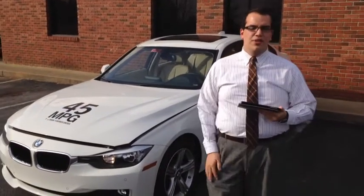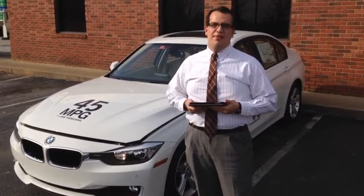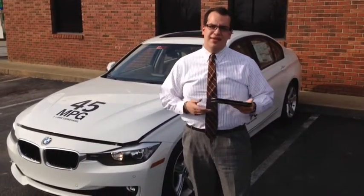This car behind me is actually running, so you can see how quiet it is. It's actually hugely important to BMW, as it's our first four-cylinder diesel to make it into the United States market.